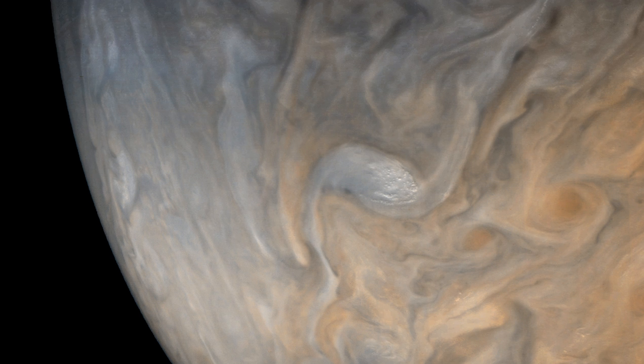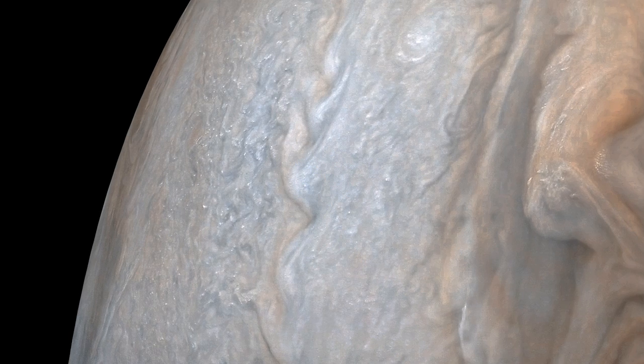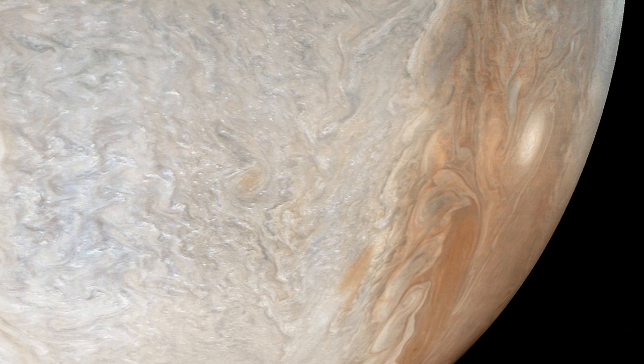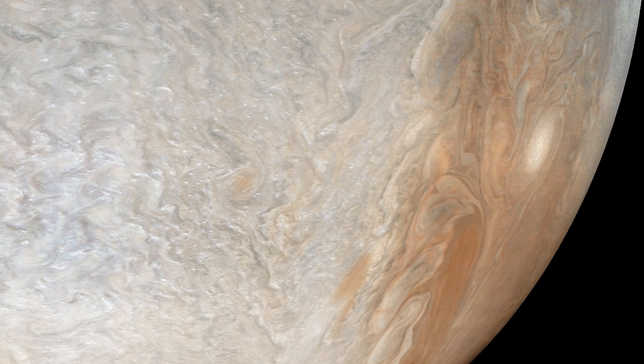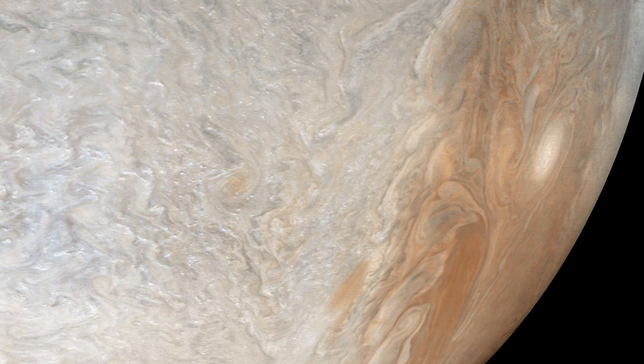Jupiter is just really big so it looks small. Now you've noticed them once, you'll start to see them everywhere. Due to the freezing cold temperatures at this altitude where the clouds are, and because they are made of water ice, it could very well be snowing on Jupiter.